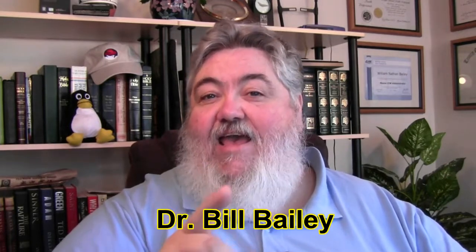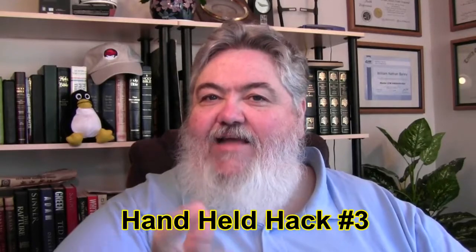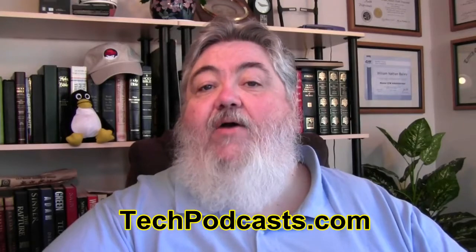Well greetings, this is Dr. Bill Bailey and this is the Handheld Hack. We're here to tell you about handheld devices like my new Kindle Fire, and how you can adapt them to your lifestyle and particular proclivities, and also in a lot of cases how to hack it to make it really what you need. Let's review from the handheldhack.com website. This is Handheld Hack netcast number three, and we are proud members of the Tech Podcast Network at techpodcast.com.